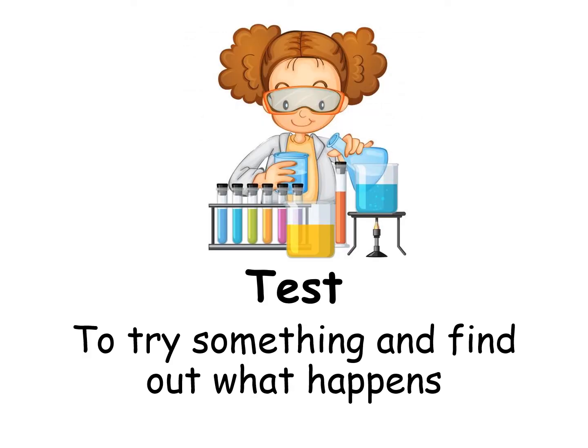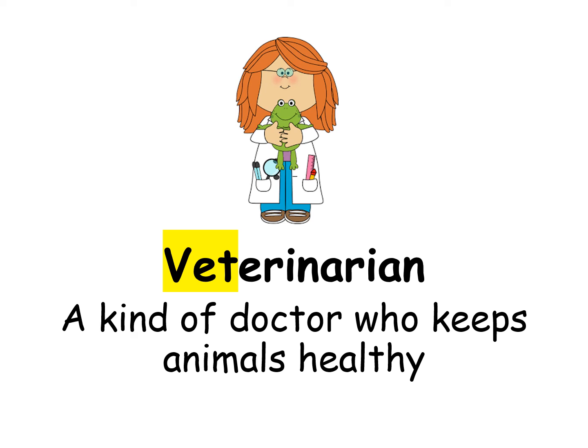Test: to try something and find out what happens. Veterinarian: a kind of doctor who keeps animals healthy.